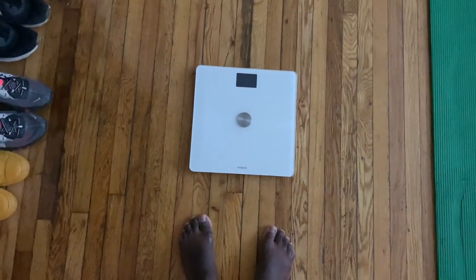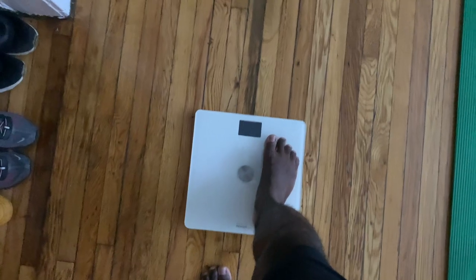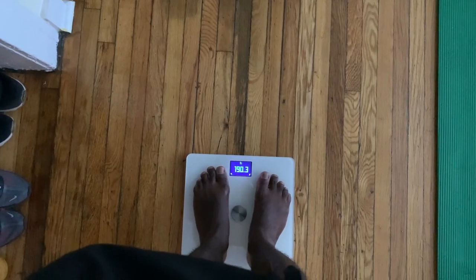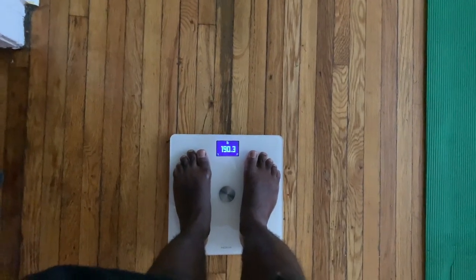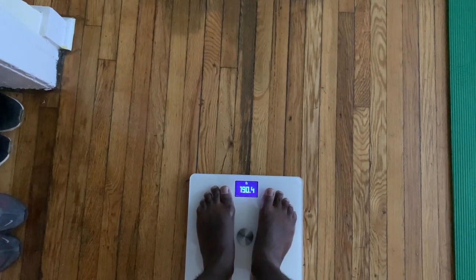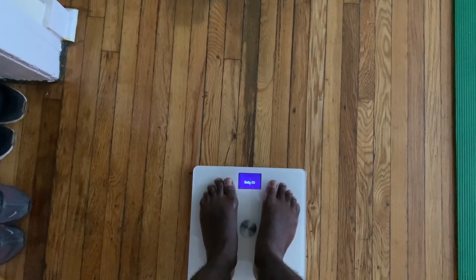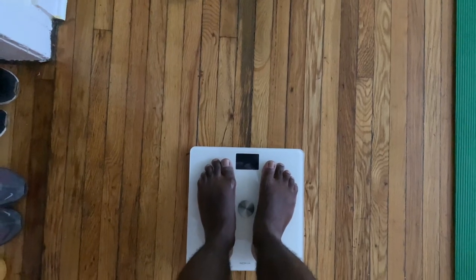The door is stuck — there we go. This is the Withings slash Nokia smart scale. Let's see if it remembers me because it's been dead for a minute. Let me just make an adjustment here. Some issues. I weigh 190 pounds. Wow.